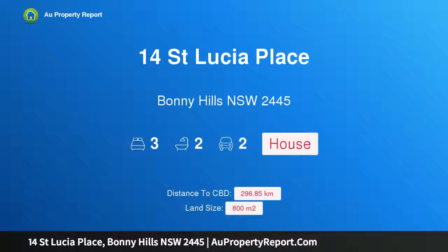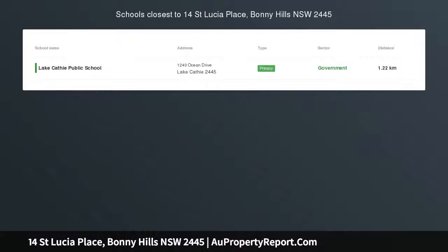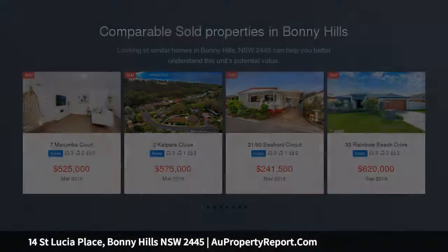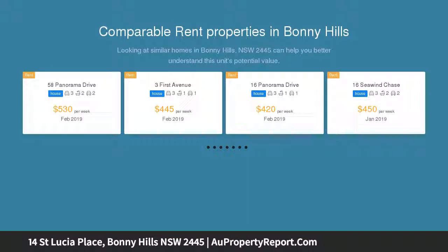Hi, I am glad to introduce Property 14 St. Lucia Place, Bonnie Hills NSW 2445. A hidden haven in a class of its own. A flawless blend of premium craftsmanship, unique vision and distinguished goal places this wholly original address in a class of its own.